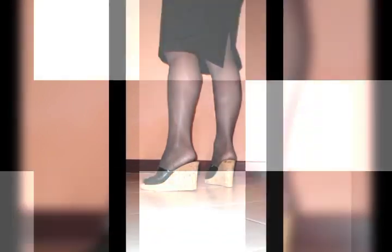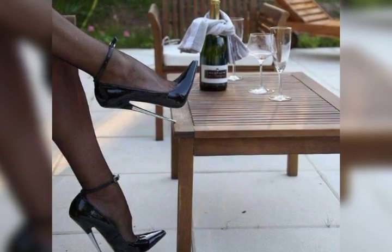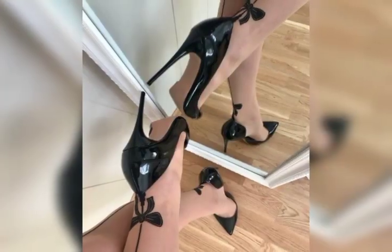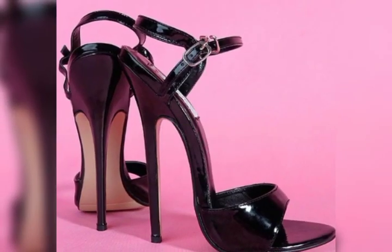Dear viewers, I suggest you to watch this video till the end for more designs and more ideas, and also like, share, and subscribe my YouTube channel Trending Fashion. If you have already subscribed, don't forget to press the bell icon — by pressing it you will get all the notifications of my upcoming and uploading videos.